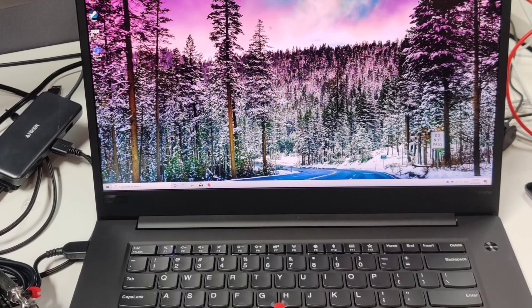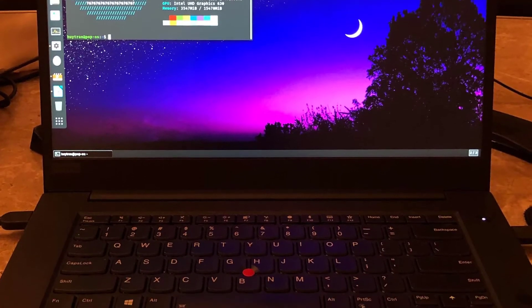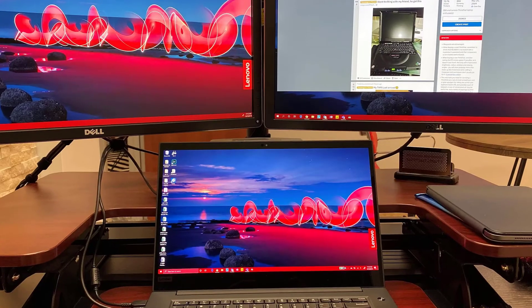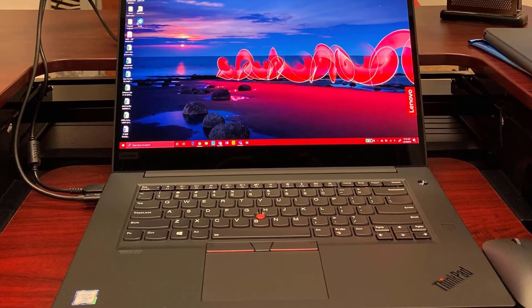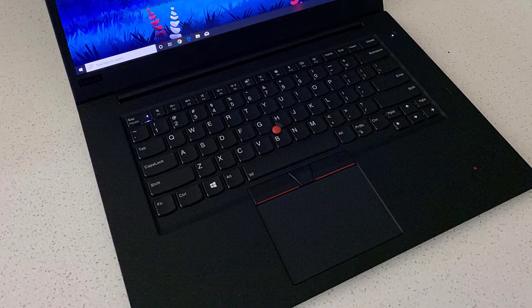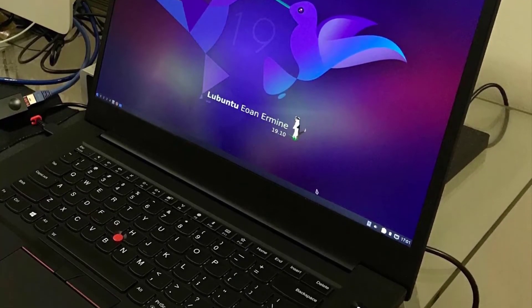Number 2: the Lenovo ThinkPad X1. Lenovo is a Chinese brand that provides all the latest features at an affordable price. Lenovo built a system that is light in weight and provides highly efficient performance. The battery life of this laptop is also good, and it has become the best choice for users in very little time because of its amazing features.